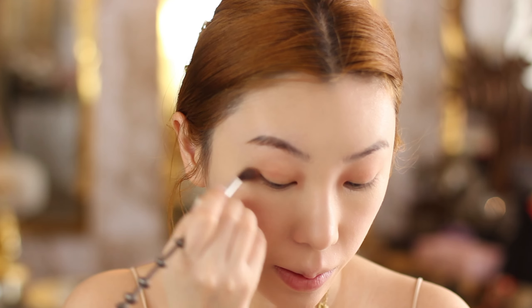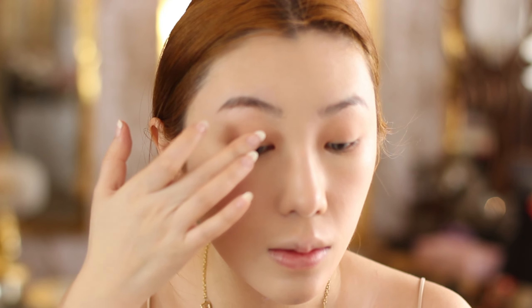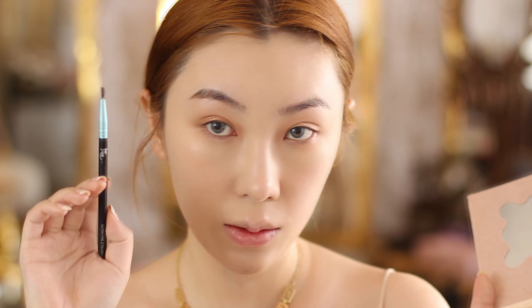For brows, it's going to be super simple. I'm using an eyeshadow color similar to my current hair color and only filling two-thirds of the brows, not filling the front. Then I'm using a very precise, sharp eyeliner to draw random hair strands to mimic that natural brow flow. It doesn't have to be perfect — it should look like random strands to look natural.